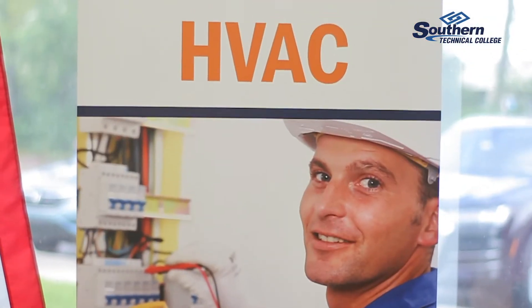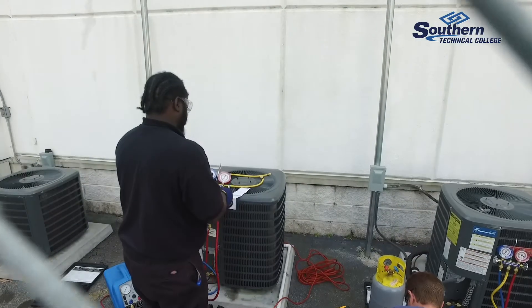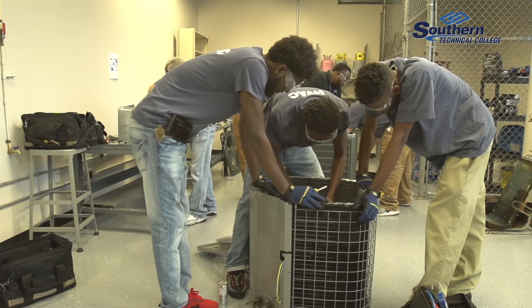HVAC stands for heating, ventilation, and air conditioning and also refrigeration. It's a 10-month program and every month is a different class.